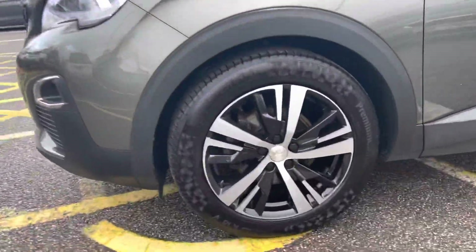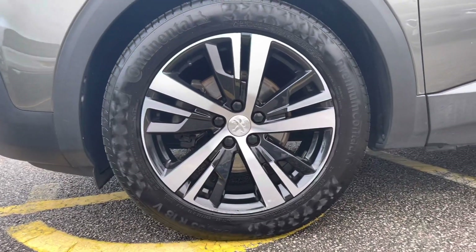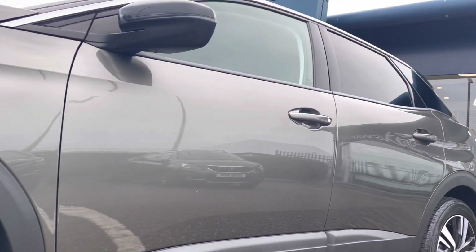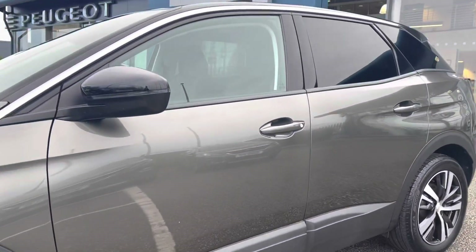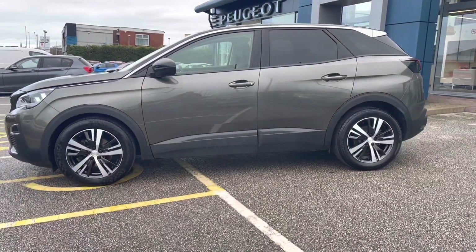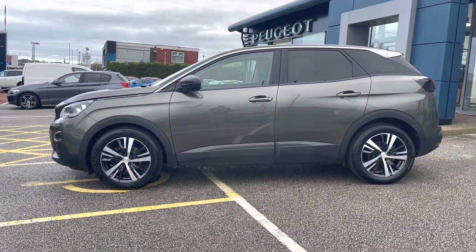Moving towards the right hand side of the car, we will be able to see the 17 inch wheels with the Chicago alloys and the Peugeot badging in the centre. Moving along the vehicle, we can see the indicators on the gloss black wind mirrors, as well as the chrome lining on the roof and the black rubber window surrounds, giving this car that added touch of elegance.